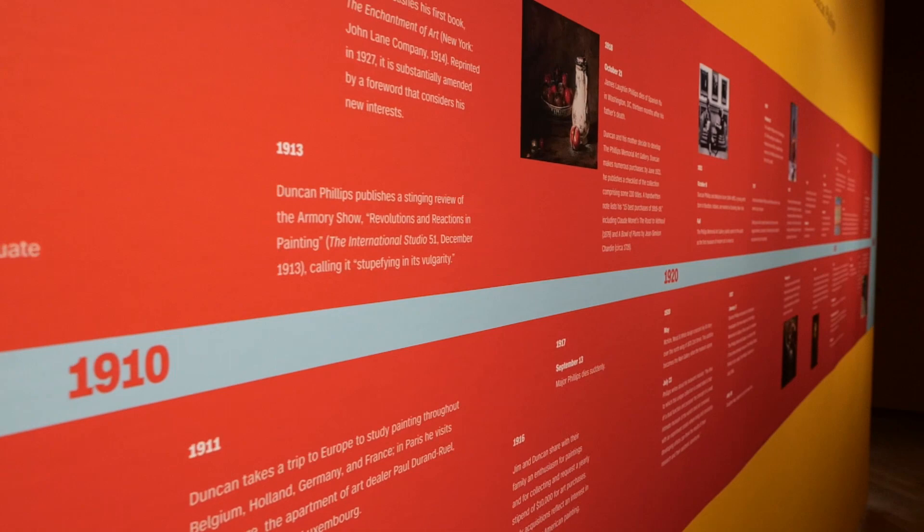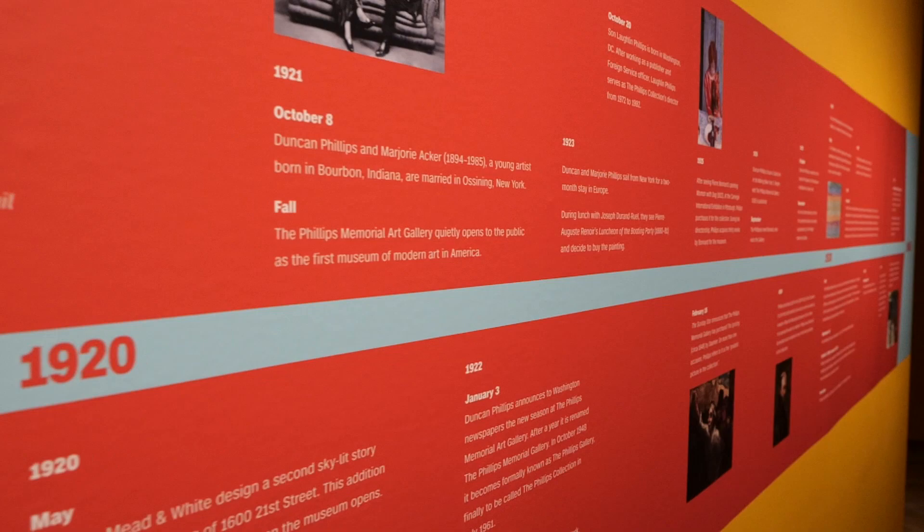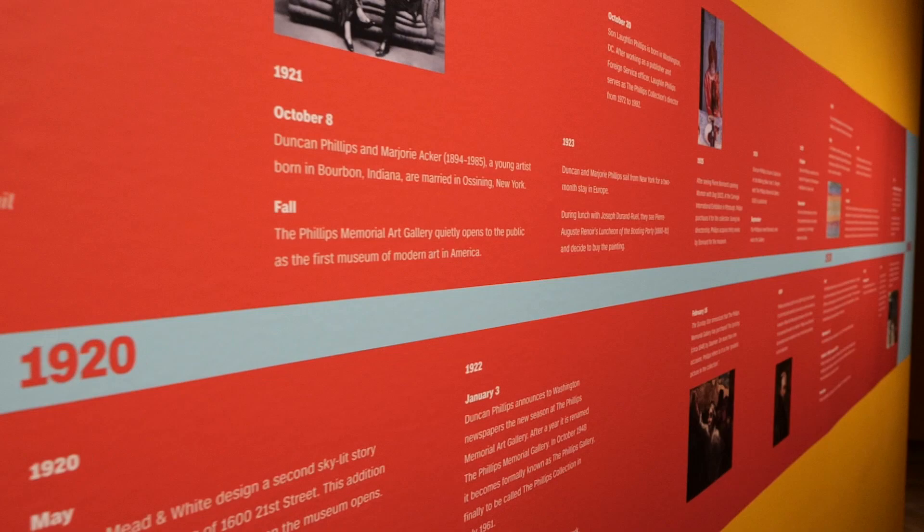The exhibition starts in the 1920s and moves through the 1960s to show how the Phillips Collection has evolved and how they continue to acquire works as they move into the 21st century.